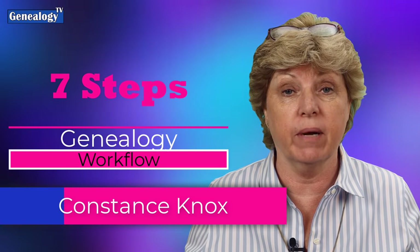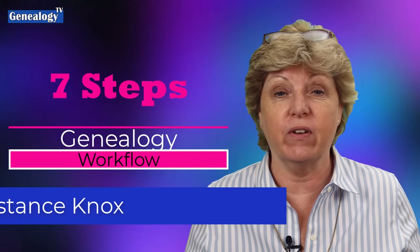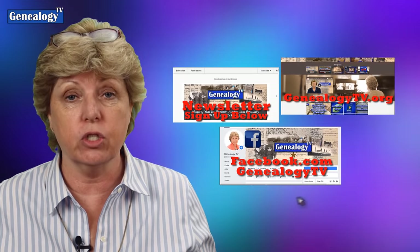If this is your first time here, my name is Connie Knox. I am a lifelong genealogist here to help you go further, faster, and factually with your family history research. Genealogy TV has a website, a newsletter, and a Facebook page. Links for all of that are in the show notes below.